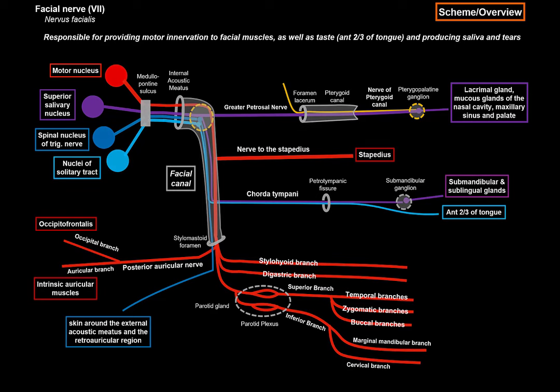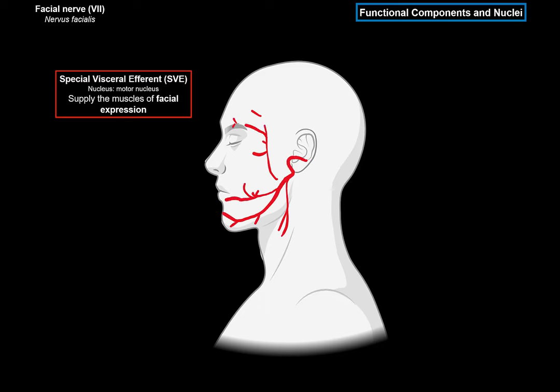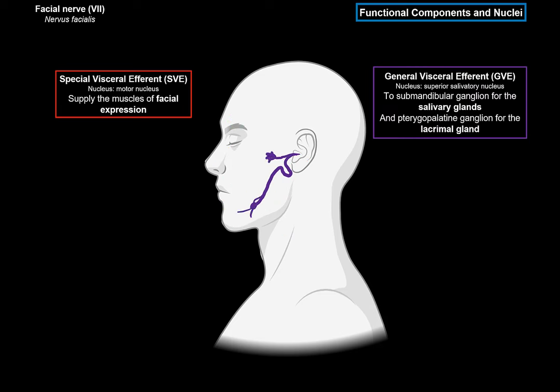The facial nerve is one of the most anatomically complex of all the cranial nerves because it transmits four different types of innervation. The first type is the special visceral efferent fibers, or SVE fibers. They begin from the motor nucleus at the level of the lower pons and supply the muscles of facial expression. Then we have the general visceral efferent fibers, or GVE fibers, which are preganglionic fibers arising in the superior salivatory nucleus. They go to two ganglia: the submandibular ganglion, to innervate the submandibular and sublingual salivary glands with postganglionic fibers, and the pterygopalatine ganglion, which sends fibers to innervate the lacrimal gland.